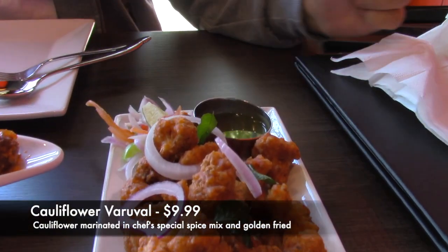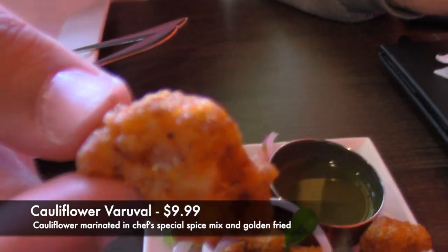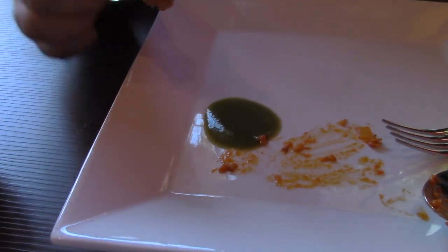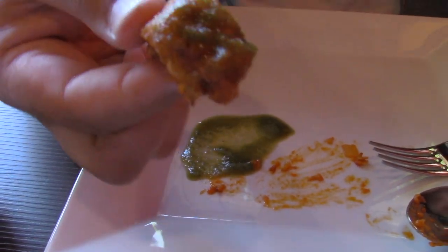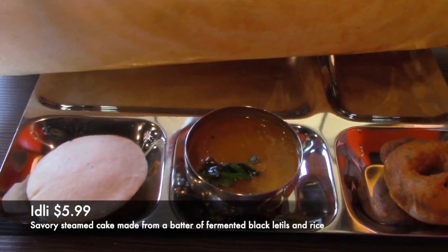Next we had the cauliflower vada, which is basically a cauliflower pakora. It has a batter outside and is golden fried, served with a side of chutney. It's really flavorful. I'm used to having pakoras with potato and this was my first time trying the cauliflower version, but I was sold — it was really flavorful and really soft.